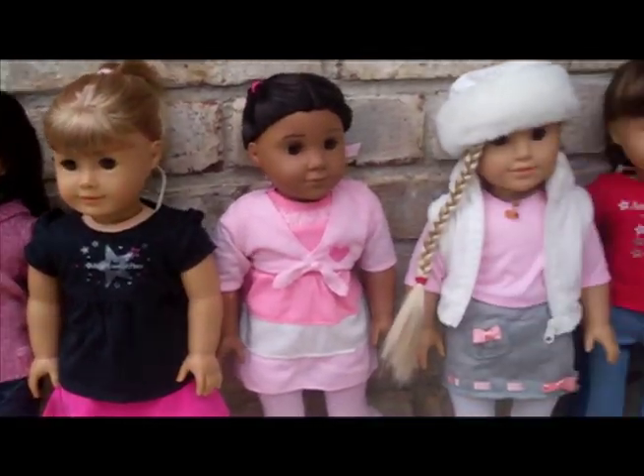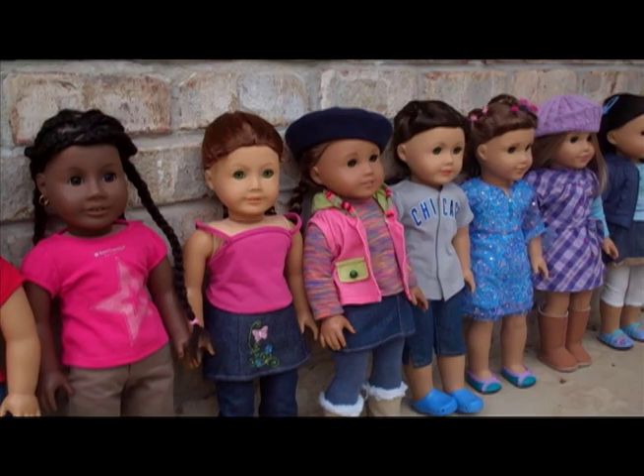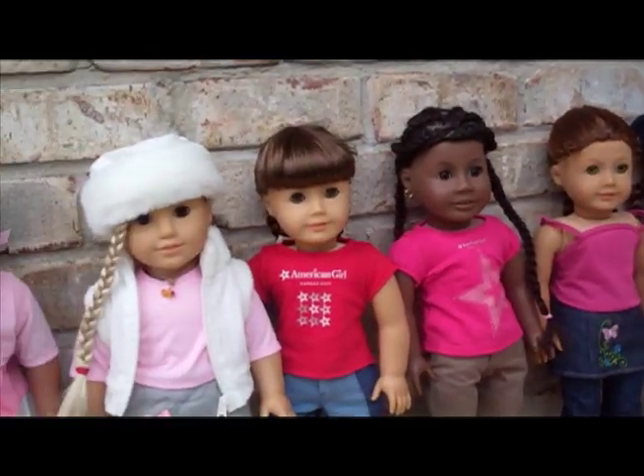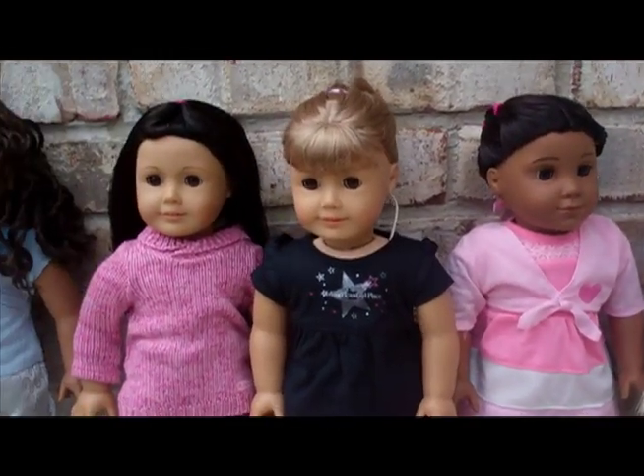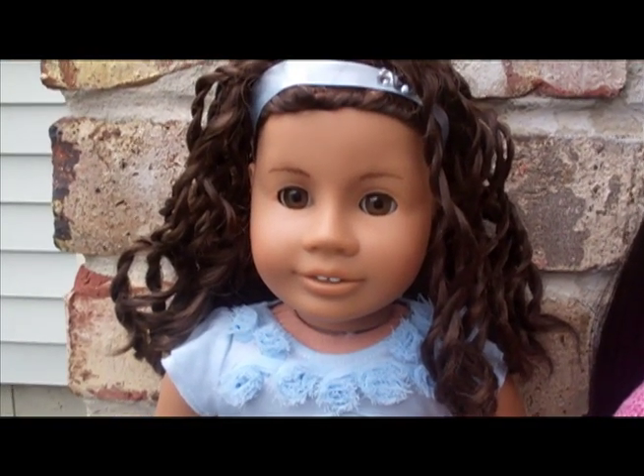Hey guys, it's me Keeley, and today I'm gonna do an all my dolls video because you guys have been requesting a video. So yeah, let's get started.